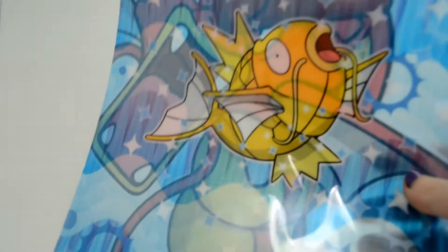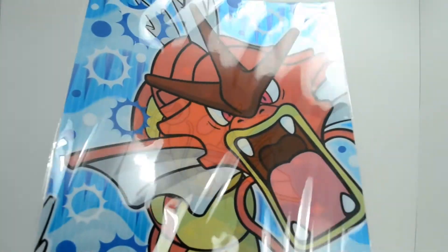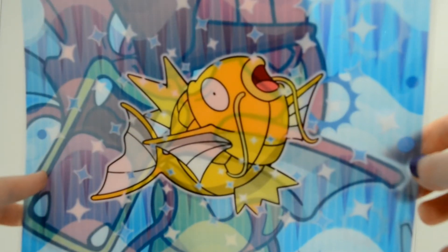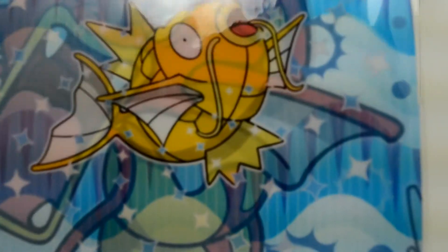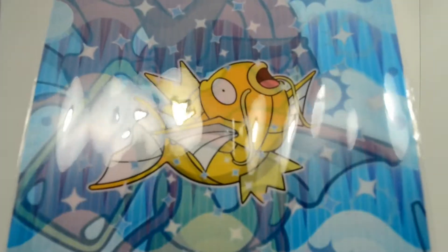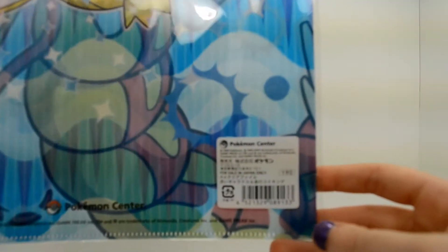Continuing on with flat items, here I have a Gyarados and Magikarp clear file. A clear file is basically a Japanese folder — they work as regular folders where you put your paper in them, but they don't fit standard American-sized paper. So if you ever want to buy one to bring to school or college, they won't fit standard papers, but they'd certainly fit things like drawings and sticky notes. I use them for wall art. You can see this neat Magikarp on the back with shining water effects — it's translucent, which is neat.